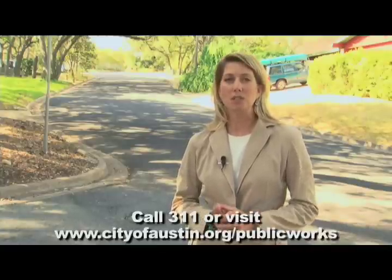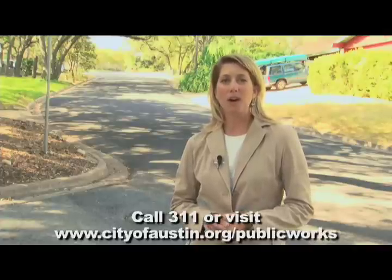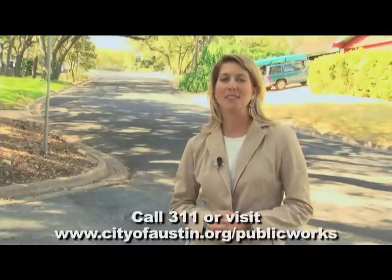Make sure in the first 48 hours that you're keeping pets, bikes, and kids off of the street so that we have time to let it cure so that it's the best surface it can be. If you do have problems, we want to hear from you. Make sure and call the City's 311 or visit our website at www.cityofaustin.org/publicworks for more information. Thank you.